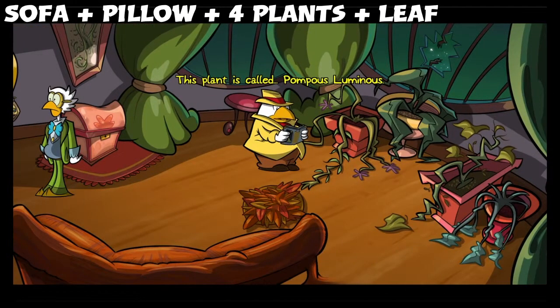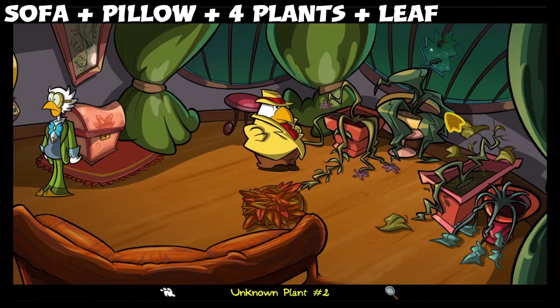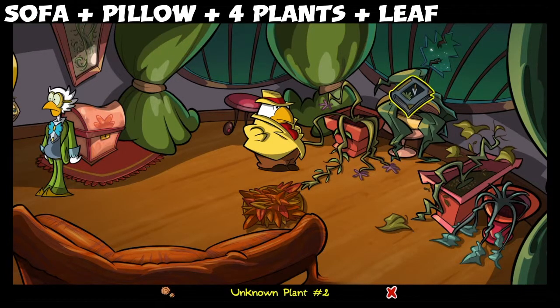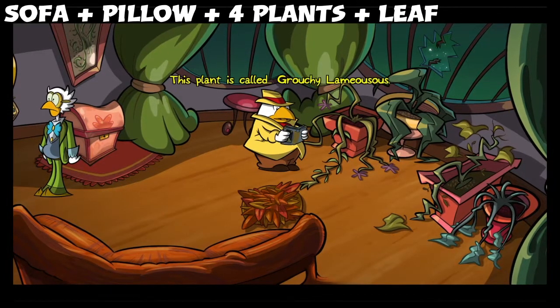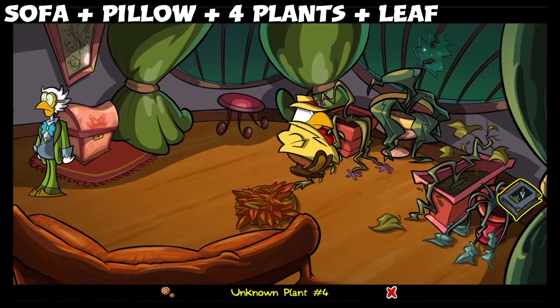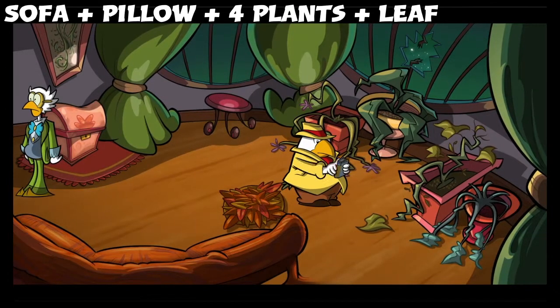This plant is called pompous luminous. This plant is called grouchy lamiosis. This plant is called teratatata.